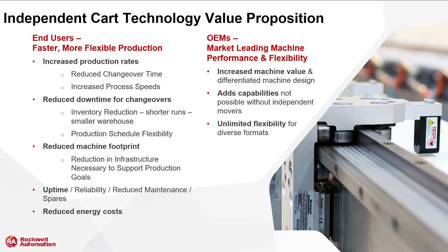Next we have independent CART technology and what this means for end users and OEMs. End users are looking for faster, more flexible production. With independent CART technology, they will see increased production rates through reduced changeover time, increased process speeds, reduced downtime for changeovers, inventory reduction, shorter runs and smaller warehouse, and production schedule flexibility. There is also reduced machine footprint, reduced maintenance and spares, and reduced energy costs. For OEMs, they're looking for market-leading machine performance and flexibility, increased machine value, differentiated machine design, capabilities not possible with independent movers, and unlimited flexibility for diverse formats.